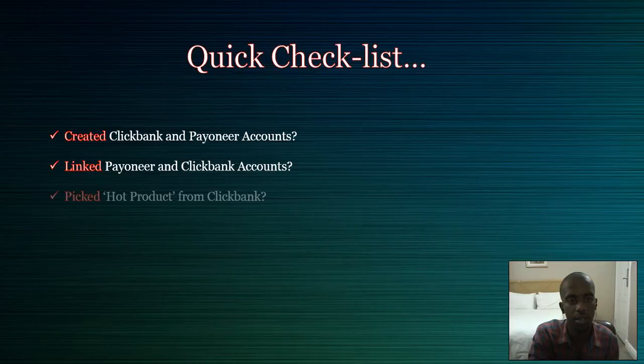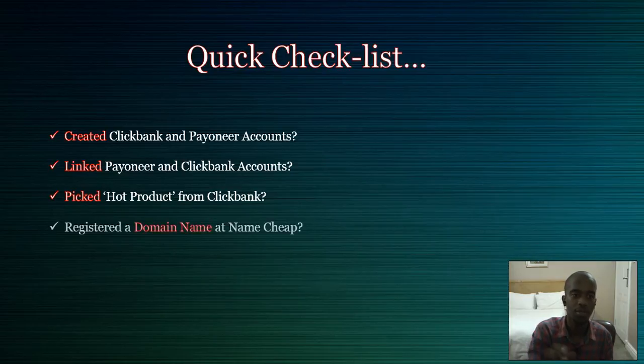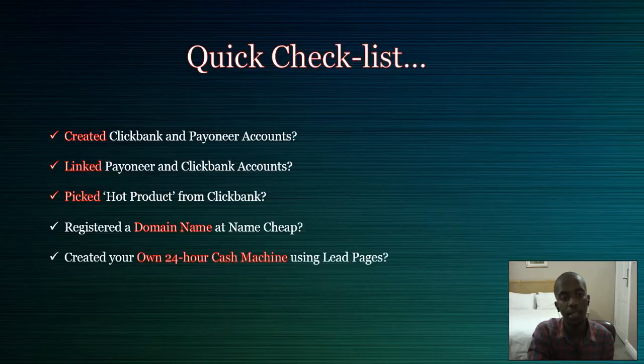Because you need to get cash. Have you picked the product to sell from ClickBank using the strategies I told you in the previous video? And I hope you've registered your domain name and created your own 24-hour cash machine using link pages.